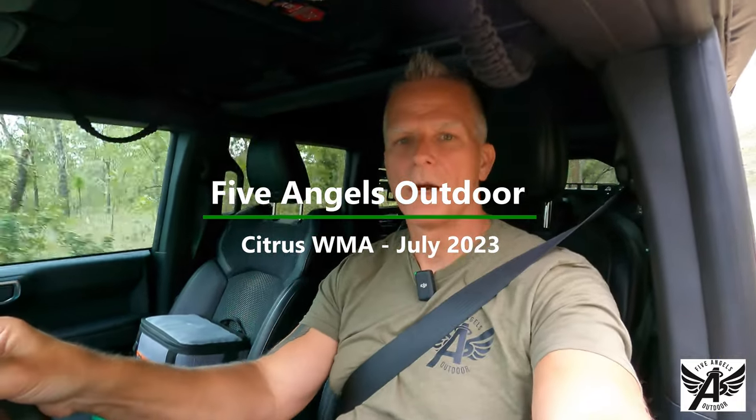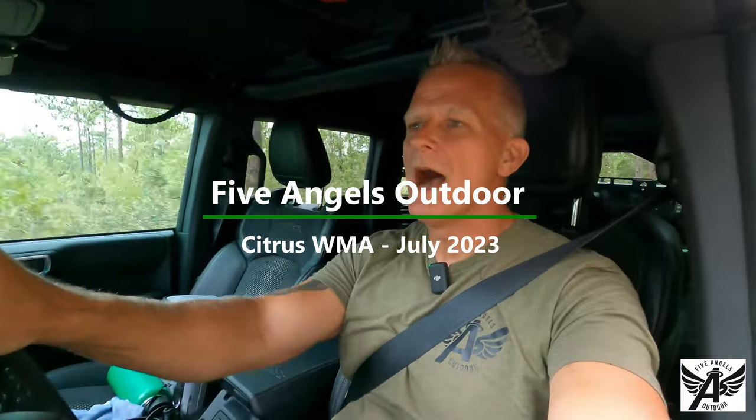All right everybody, Mark Five Angels Outdoor and we are on the trail with the Bronco Raptor. Today we've met up with one of our buddies and we're hitting Citrus Wildlife Management Area. It's a good first test — there's some sugar sand, some water, there'll be some mud, and a couple trails with some decent off-camber and flexy stuff. Thanks for joining and as always we appreciate your watching.